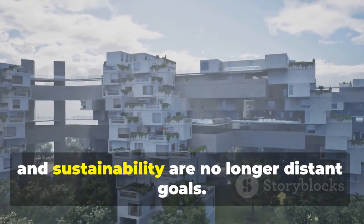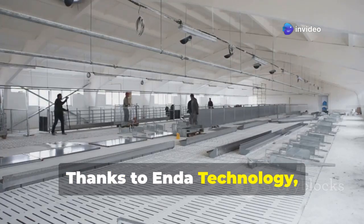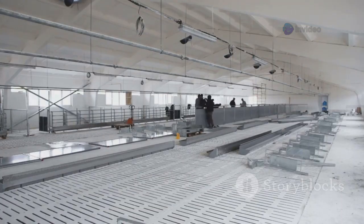Flexibility, resilience, and sustainability are no longer distant goals. Thanks to Enda Technology, they're becoming the standard for a new era of smart, adaptive, and sustainable construction.